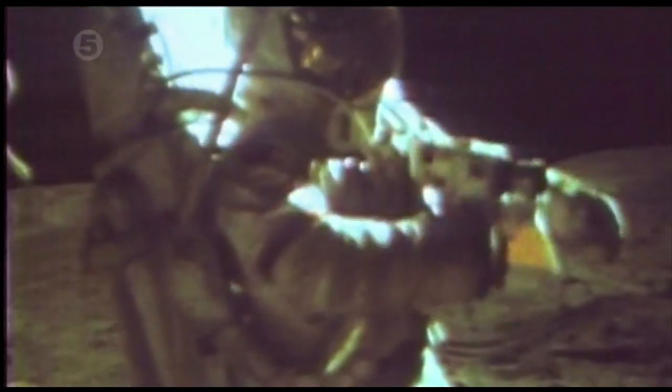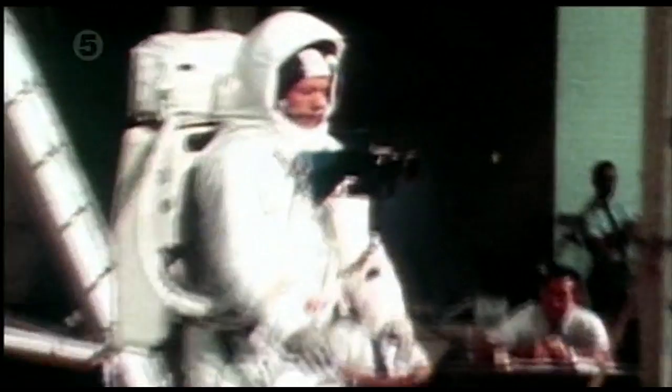What about the still photography? Some say the designs of the bulky spacesuits would have made it extremely difficult for the astronauts to operate their chest-mounted cameras.